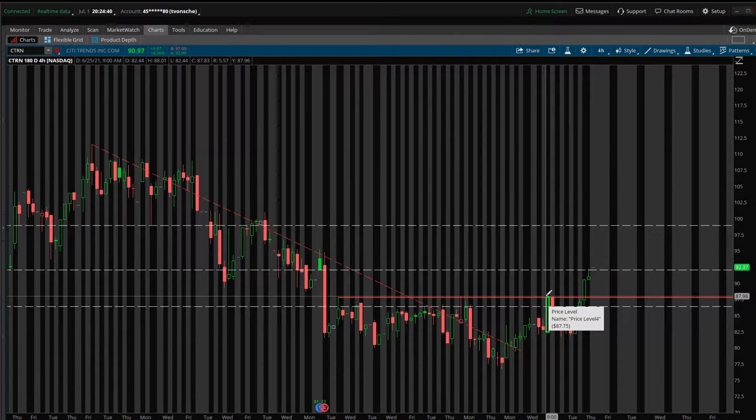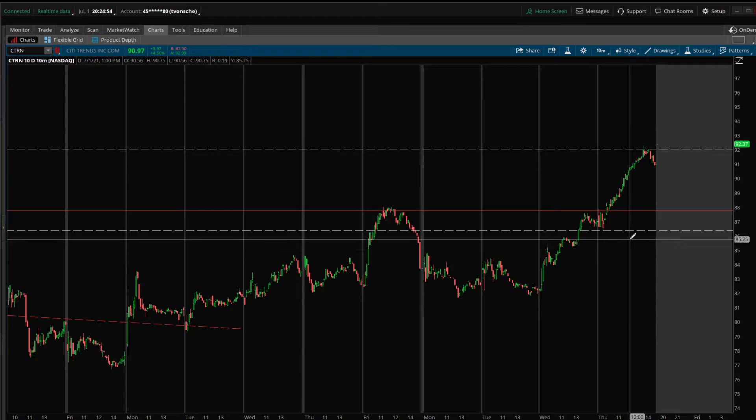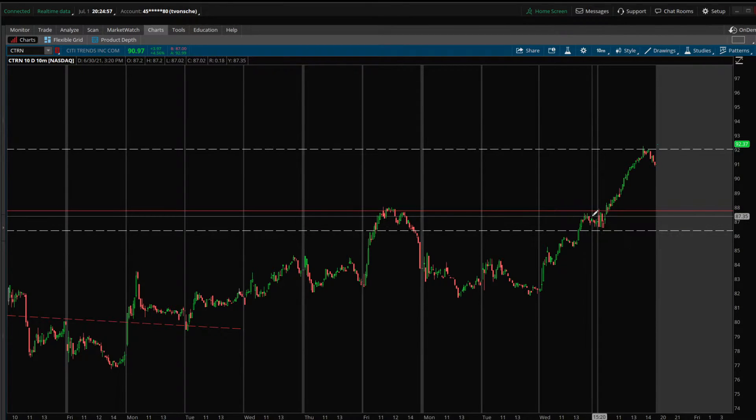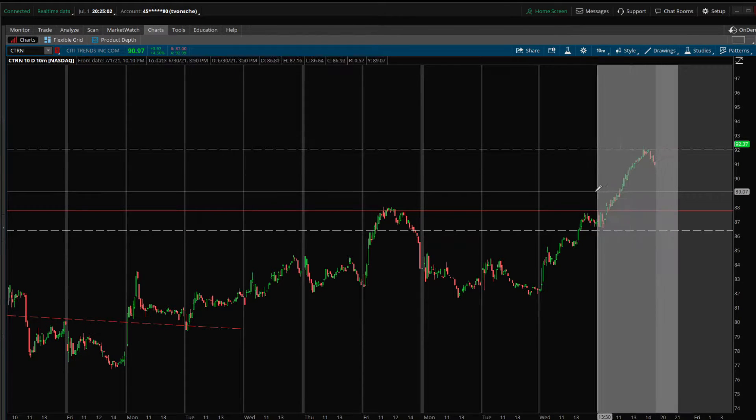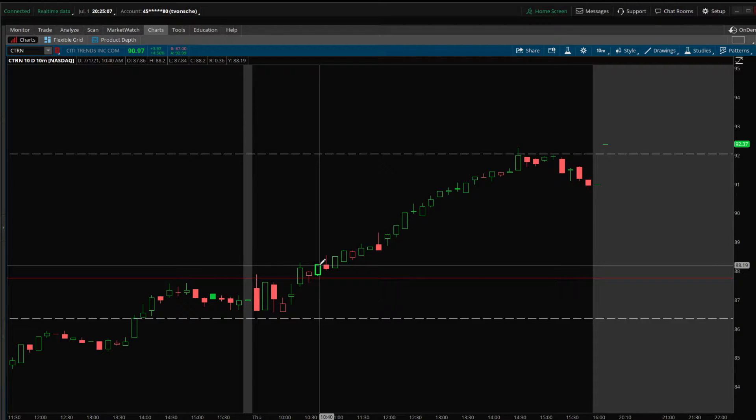Around June 25th when I made the last video, we had a fake-out breakout — got rejected, came back down a couple of days, then came right back up. We got back into this level yesterday, and today it started working towards it. A couple candles in, I finally confirmed and took this position around $88.